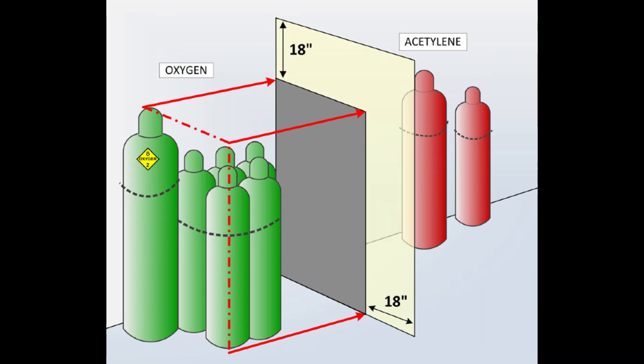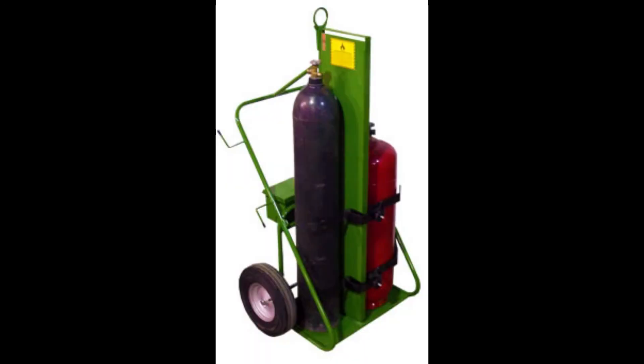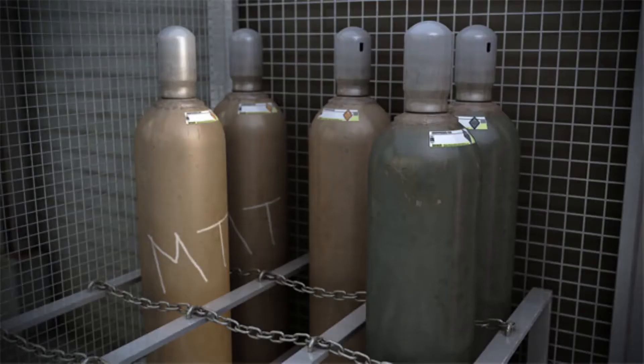The barrier must have a fire resistance rating of at least 30 minutes. Our oxy-acetylene carts — the newer ones we have purchased — have a wall in between the oxygen and the acetylene. Identify empty cylinders and store them separately from full cylinders.